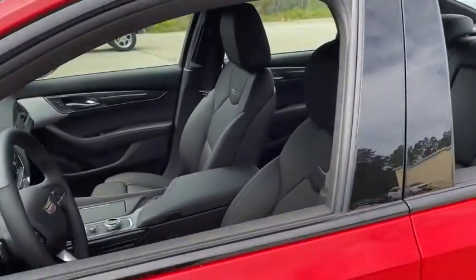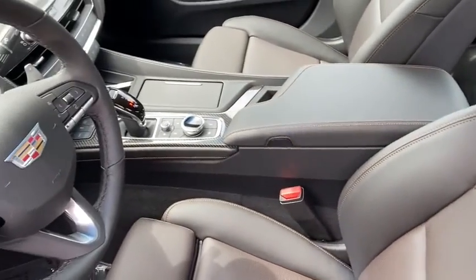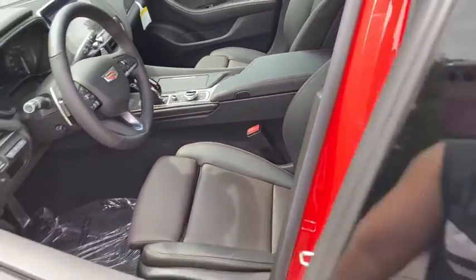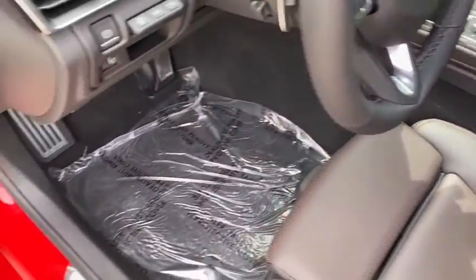Here are some of this vehicle's great options: power passenger seat, traction control, leather-wrapped steering wheel, dual airbags, power steering, auto-dimming rear-view mirror, four-wheel disc brakes, universal garage door opener.